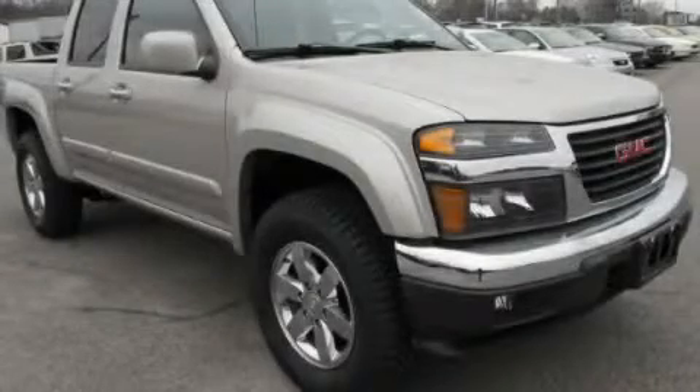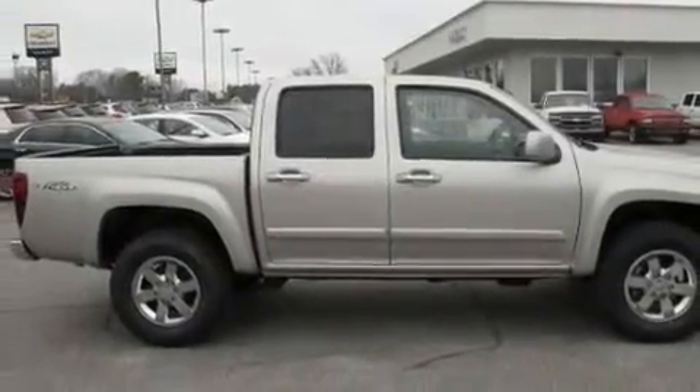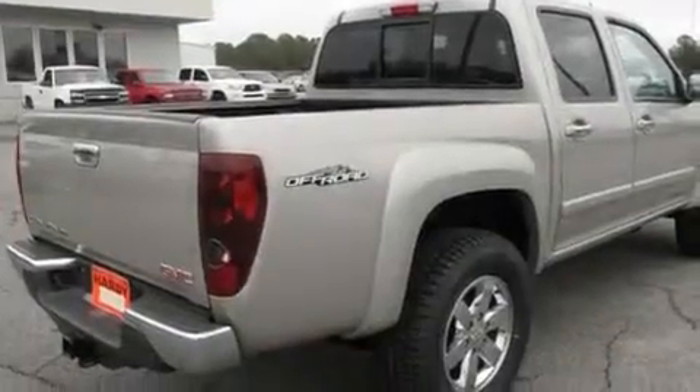This is a 2009 GMC Canyon — strong, durable, and dependable. It features a 3.7-liter, 5-cylinder engine and a 4-speed automatic transmission.